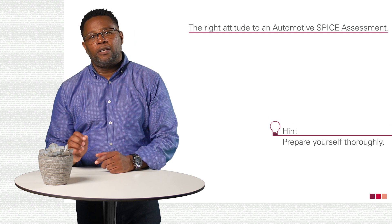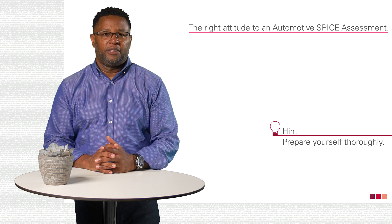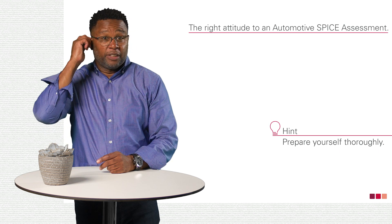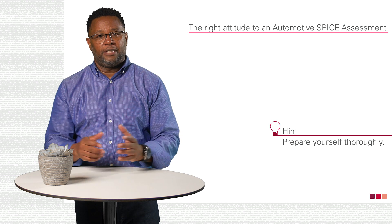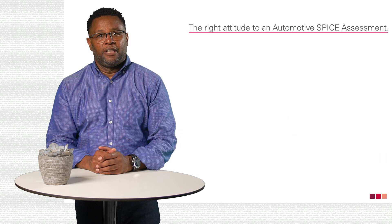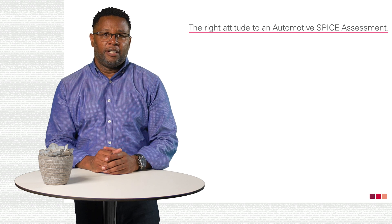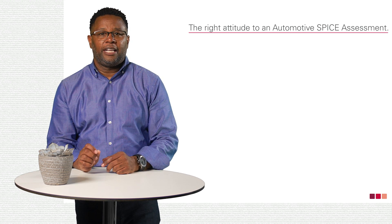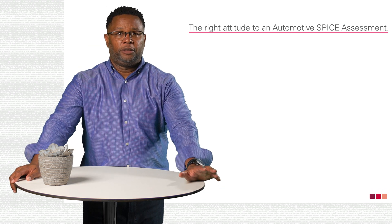However, part of the right attitude is that you prepare yourself thoroughly. This is the only way to familiarize yourself again with the tasks and processes that have been in the past for a long time. There is a lot of time and pressure in the assessment itself, but thorough preparation allows you to answer clearly and precisely. In this way, you are controlled in the assessment to a certain extent.